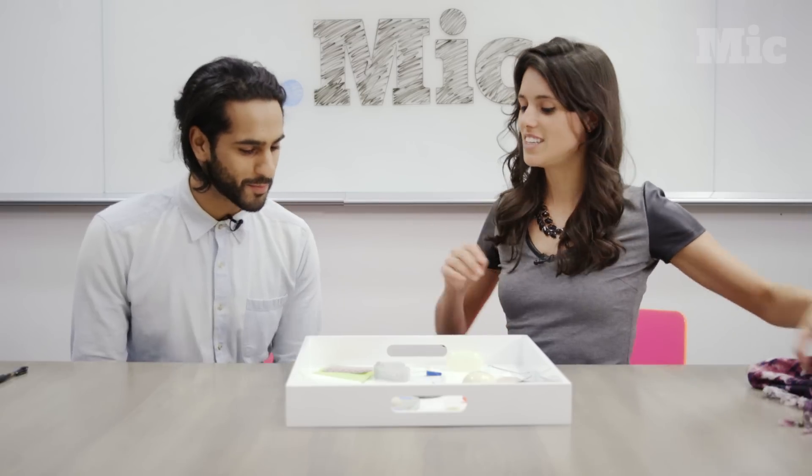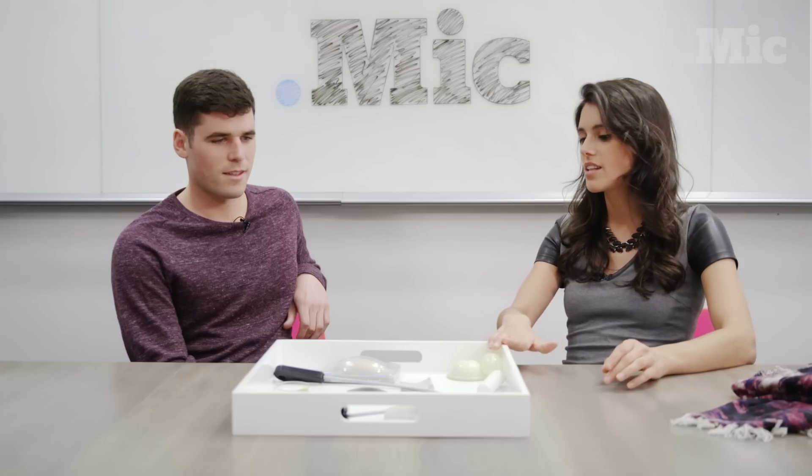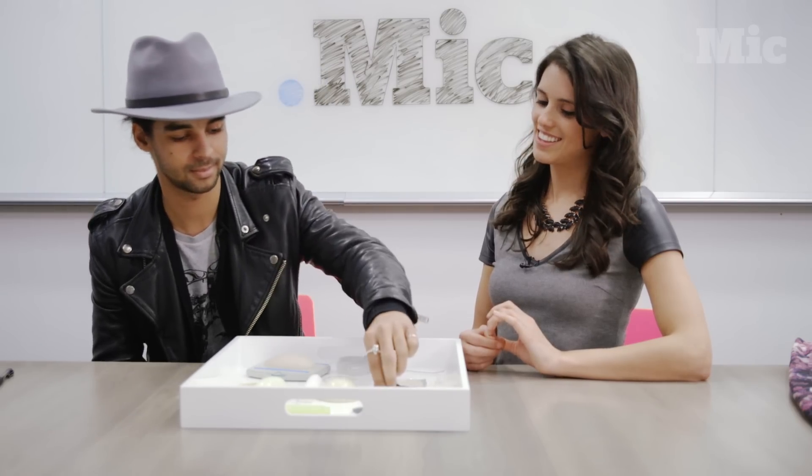What are these? Birth control. Leave inside the box the things that would prevent pregnancy, and then maybe put all the stuff that isn't outside of the box. This looks like a weird condom. Does this go inside? No.